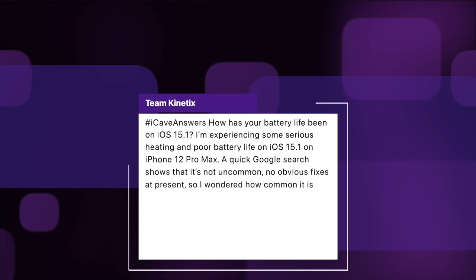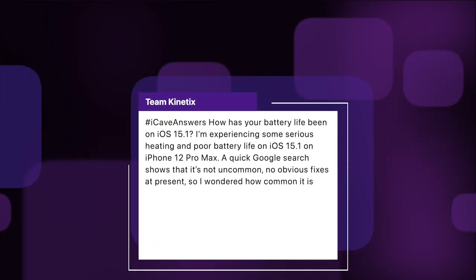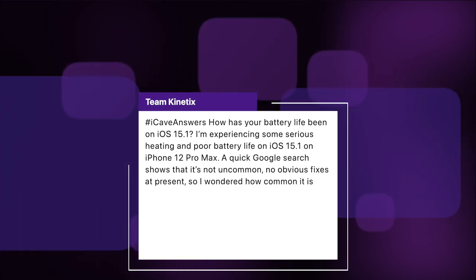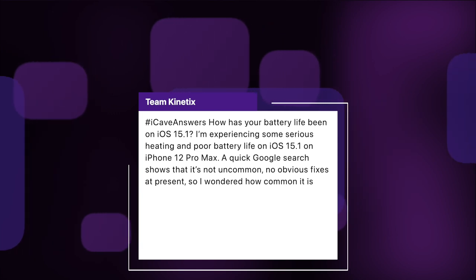Team Kinetics asks: how's your battery life been on iOS 15.1? I'm experiencing some serious heating issues and poor battery life on iOS 15.1 on the iPhone 12 Pro Max — a quick Google search shows it's not uncommon. It's not been something I've noticed, but I do tend to charge my phone quite a lot throughout the day. It sits on a MagSafe charger through all of my driving, so I tend to leave with my phone full in the morning and get home with it full at night. I haven't noticed any heating, only with a few games does it get a little bit warm. But in the comments, let us know if you're having the same problems.